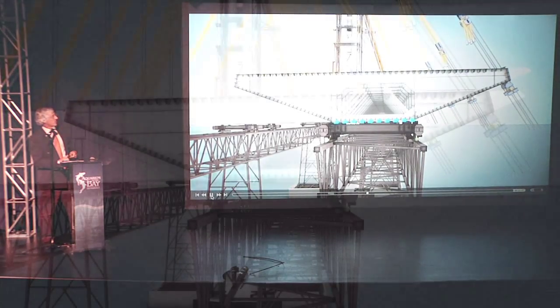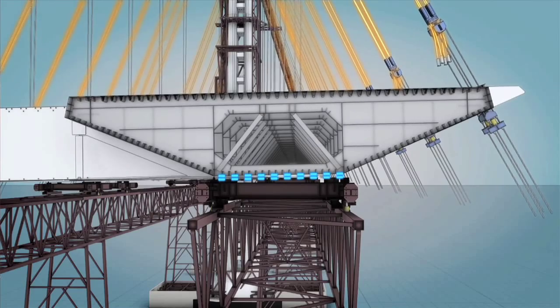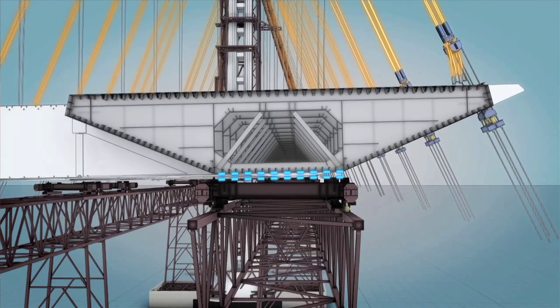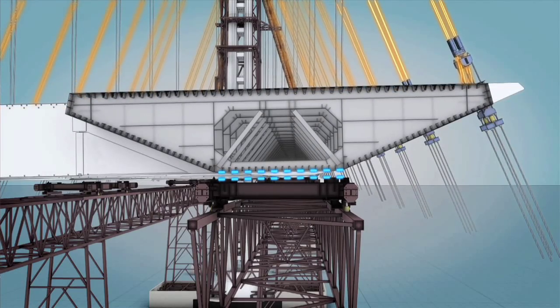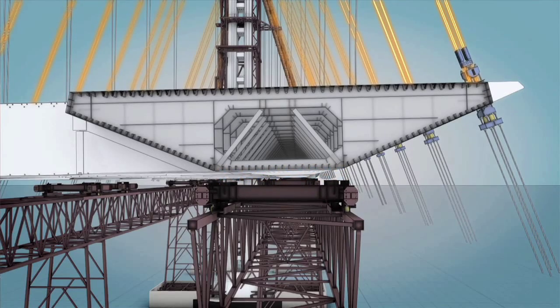This is a shot of what you'd see if you were underneath as the box is coming up. It varies by location: some locations near the tower won't even lift up off the temporary works. Other places, it's going to lift up as much as a meter, separating between the two. On average, something like half a meter up.